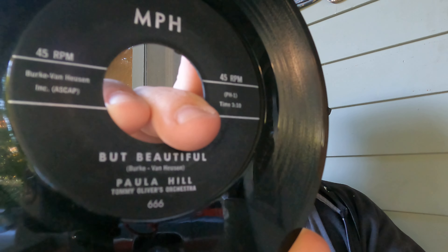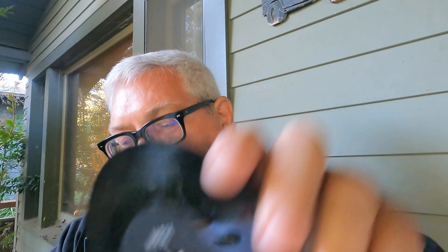Here's one where I thought because of the record label it might be a hot rod record even though it's a woman singing — MPH Records. But it's Paula Hill, and the catalog number is three sixes, so maybe it could have been a hot rod record. 'Old Man River' — it turned out to be more of a pop vocal type song, nothing incredible.